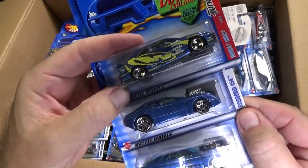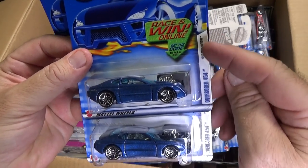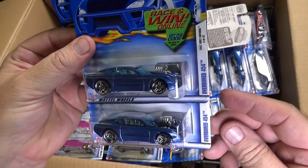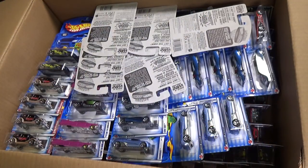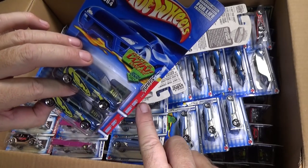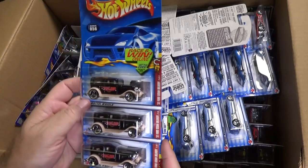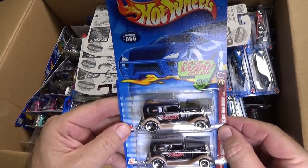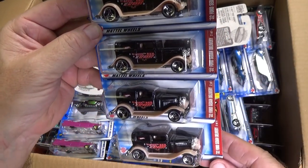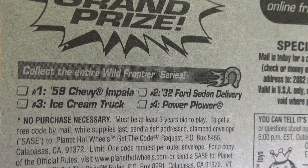This was the designation in 2002 — the white bar would be the First Editions. Over in the corner, a couple more Hondas, and the Hondas had this red bar with the Tuner's logo. Here we have 32 Ford Sedan Delivery — four of them. It shows a horseshoe; I have to look on the back to see the name of the series. It was part of the Wild Frontier Series.